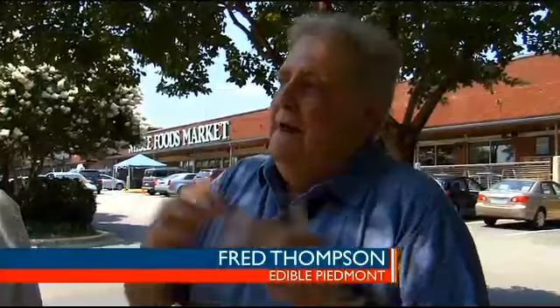Hi, folks. Welcome back to Edible Whole Foods. We've been talking about the great agricultural possibilities in the state of North Carolina this month — grown, raised, made, and today caught.